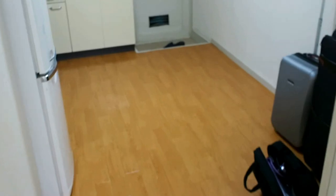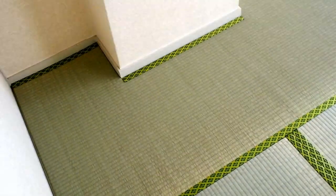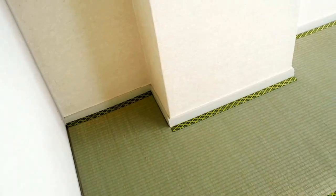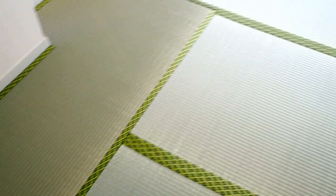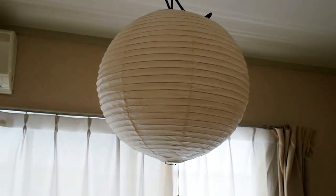And then this is the other part of the house, and these are tatami mats, which are some sort of live grass apparently. So you have to be careful — you have to vacuum these so they don't go moldy apparently. Nice high ceilings in Japan, and a nice little light there as well.